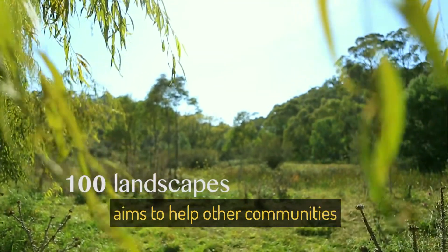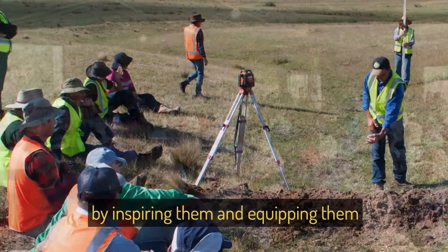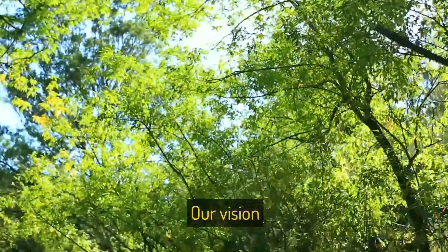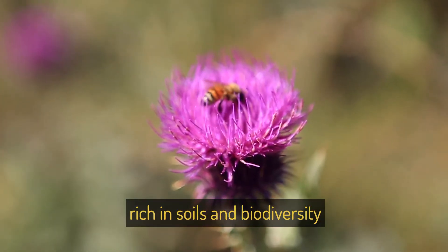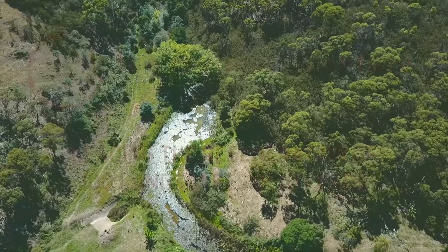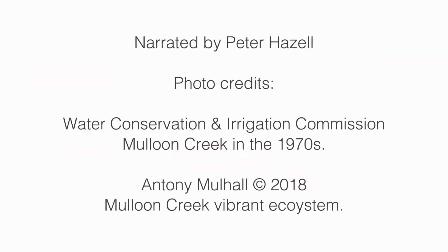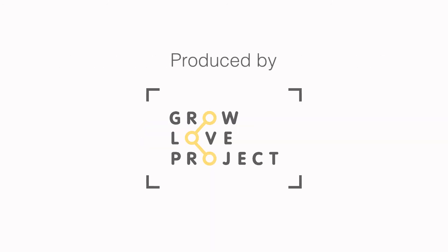The Maloon Institute aims to help other communities rehydrate 100 landscapes across Australia, by inspiring them and equipping them with the skills to rehydrate their own catchments. Our vision is to see thriving, resilient landscapes, rich in soils and biodiversity, providing water and food security for all Australians.